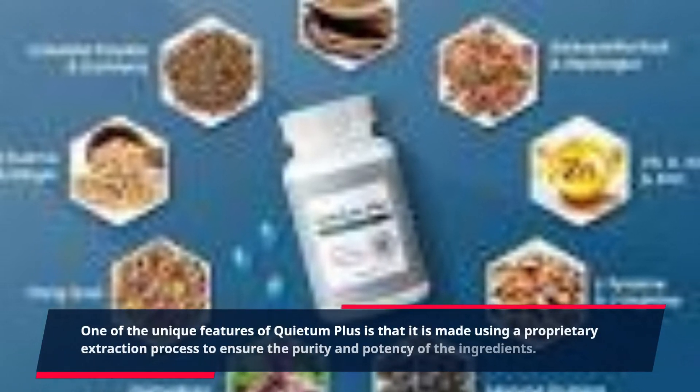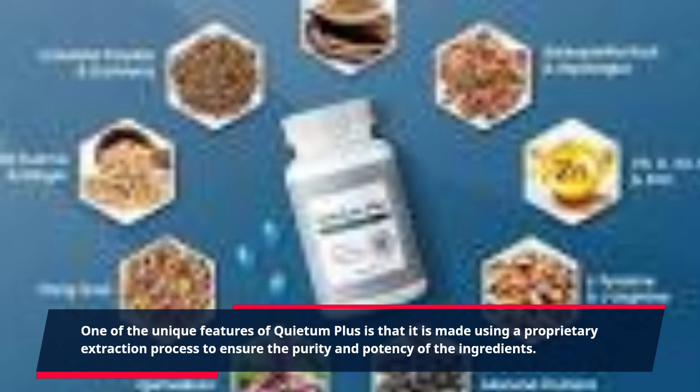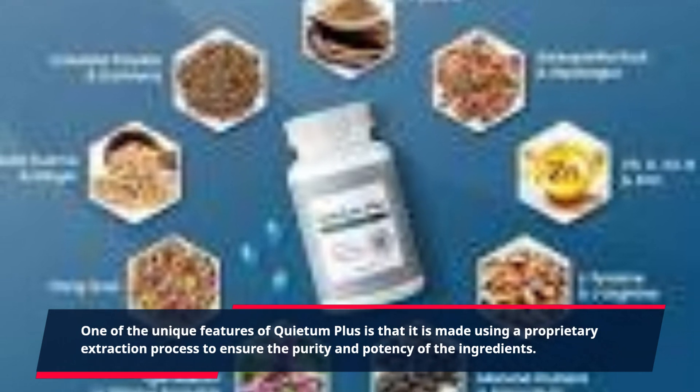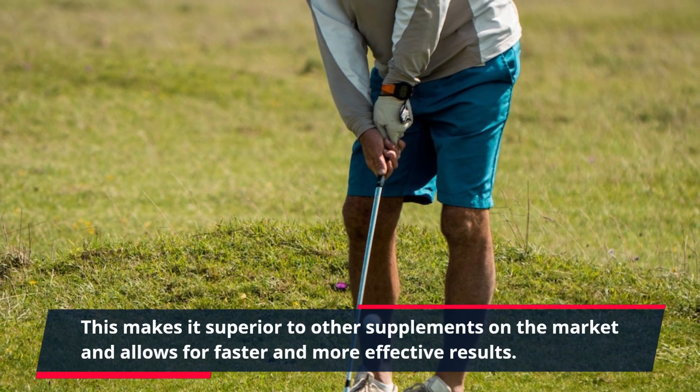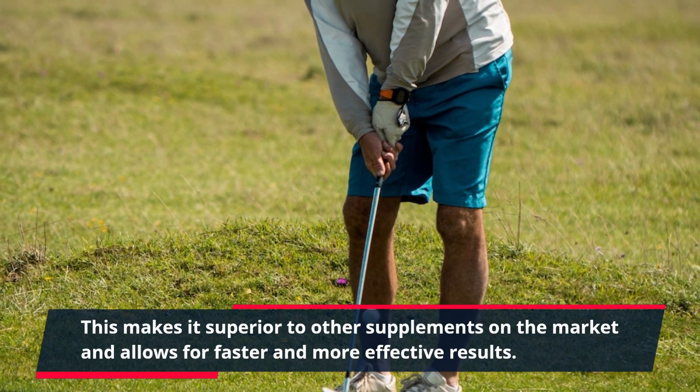One of the unique features of Quietum Plus is that it is made using a proprietary extraction process to ensure the purity and potency of the ingredients. This makes it superior to other supplements on the market and allows for faster and more effective results.